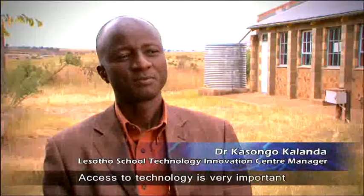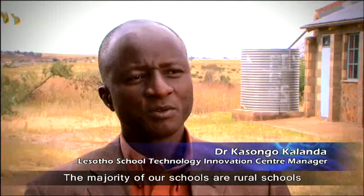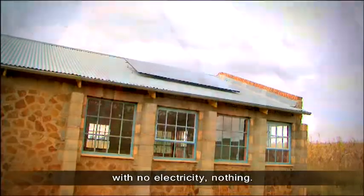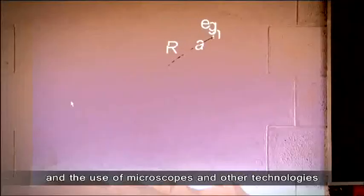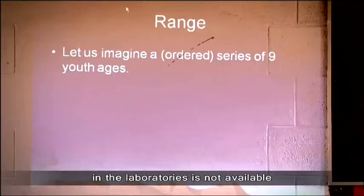Access to technology is very important and crucial for this country. The majority of our schools are rural schools with no electricity, nothing. Our textbooks are outdated and the use of microscopes and other technologies in the laboratories is not available.